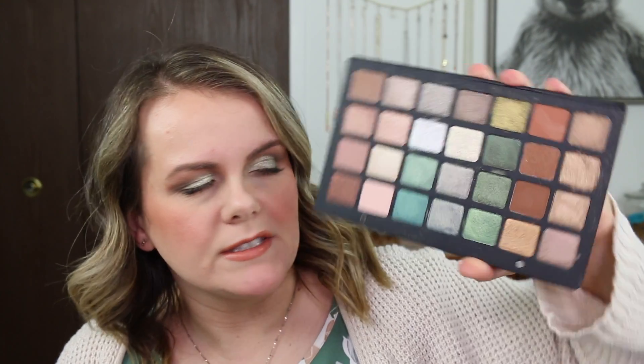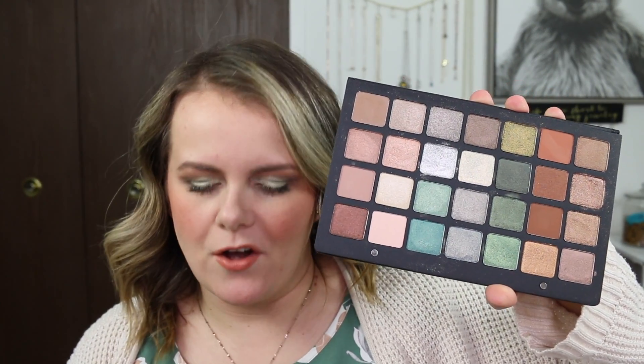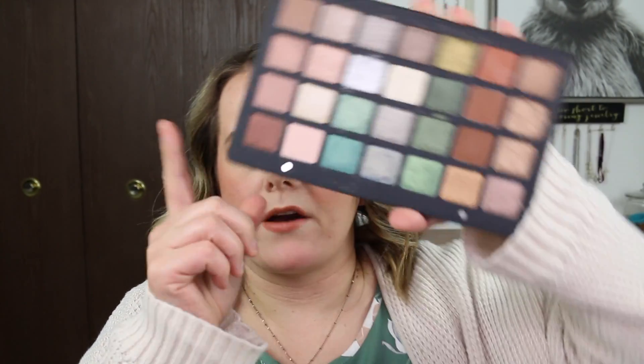I picked up this palette because I think it's cute. At first I told myself that I didn't have anything like this in my collection. However, I recently purchased this Natasha Denona — the green brown palette.